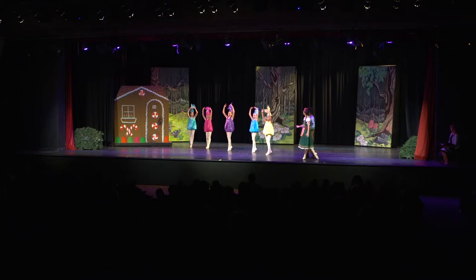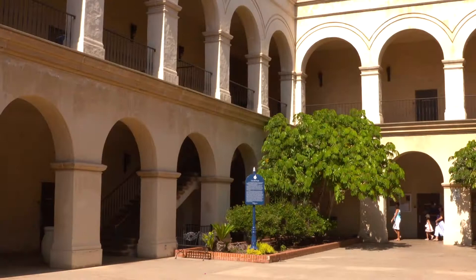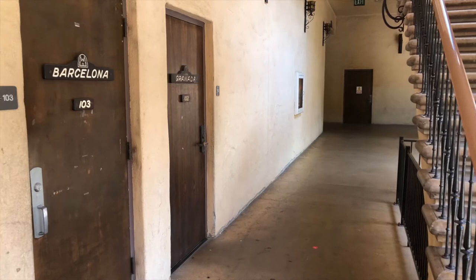Casa del Prado is a performing arts space for several San Diego youth groups. Generations of kids have rehearsed in its classrooms and performed in its historic theater. In 2015, the building earned LEED Silver Certification. Unlike other structures in the park, the Casa del Prado is managed and maintained by the City of San Diego's Parks and Recreation Department.